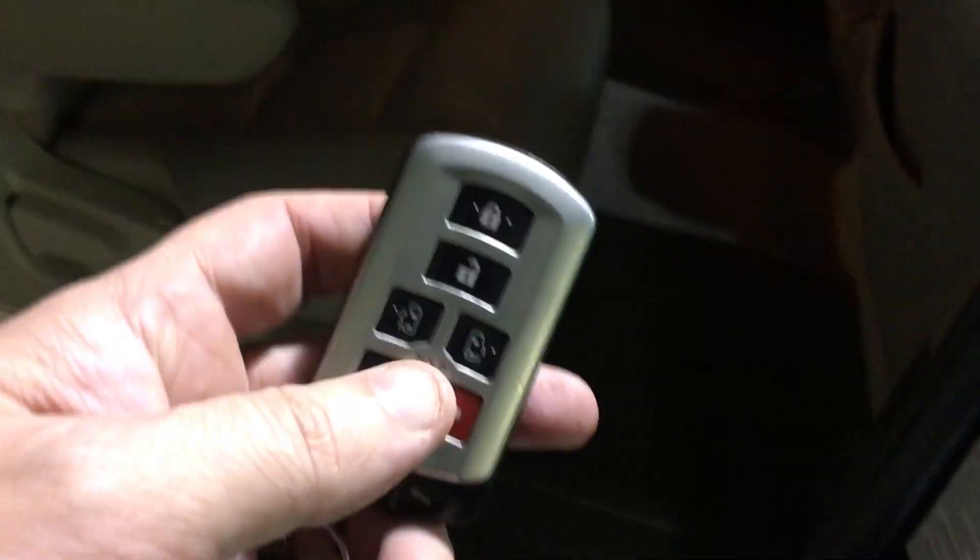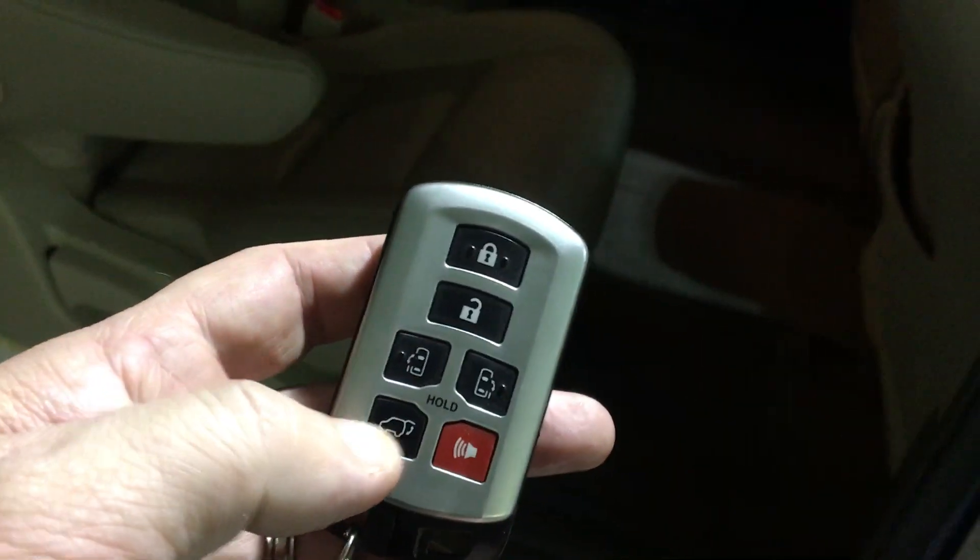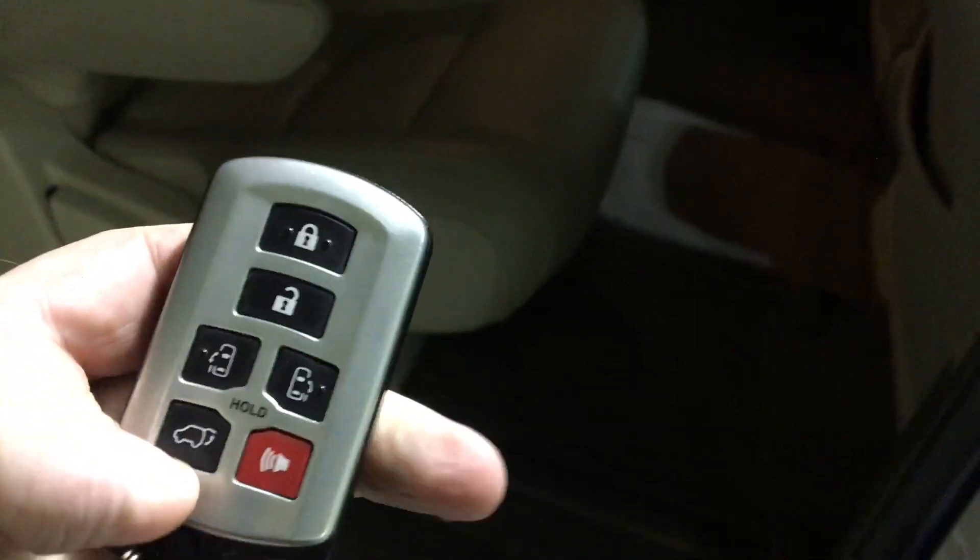Another nice feature — as I pull on the door handle — is the power doors. Another thing I'll show you with the key fob is you can access the power doors as well as the power lift gate with the key fob. So we can go ahead and open either of the doors or the hatch, whatever we want, all through the key fob.